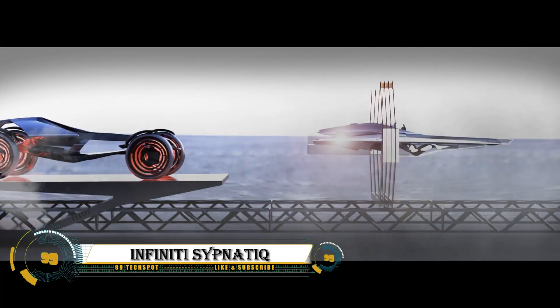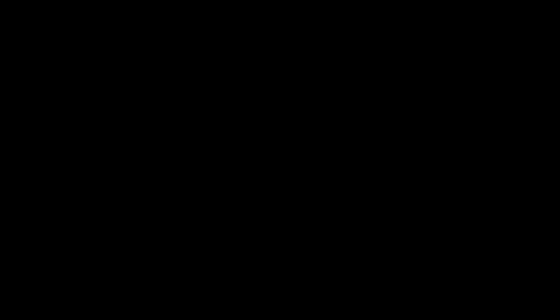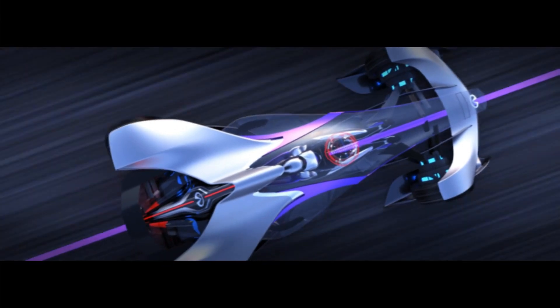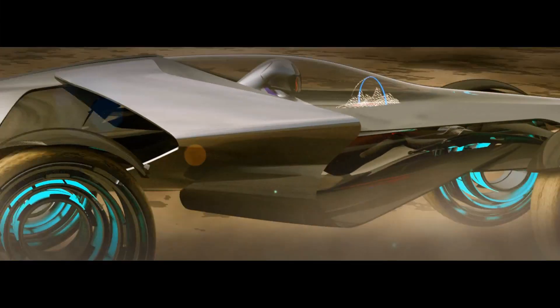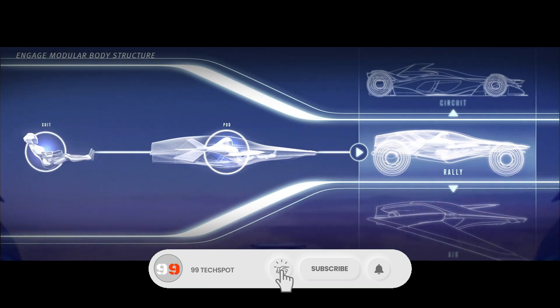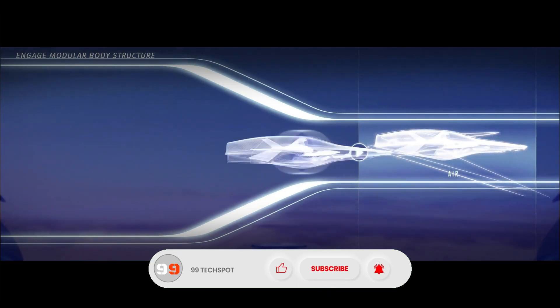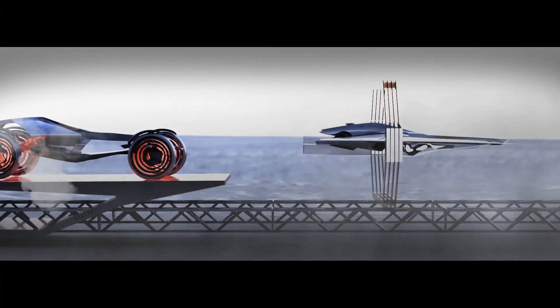The Infinity Cygnetic is a futuristic concept vehicle showcasing the potential of human-machine interface (HMI) technology, part of Infinity's vision for 2029. It can transition between different modes for air, rally, and circuit racing, and includes the Symbiotic User Interface technology suit, which connects the driver's thoughts to the vehicle through a spinal lock attachment.